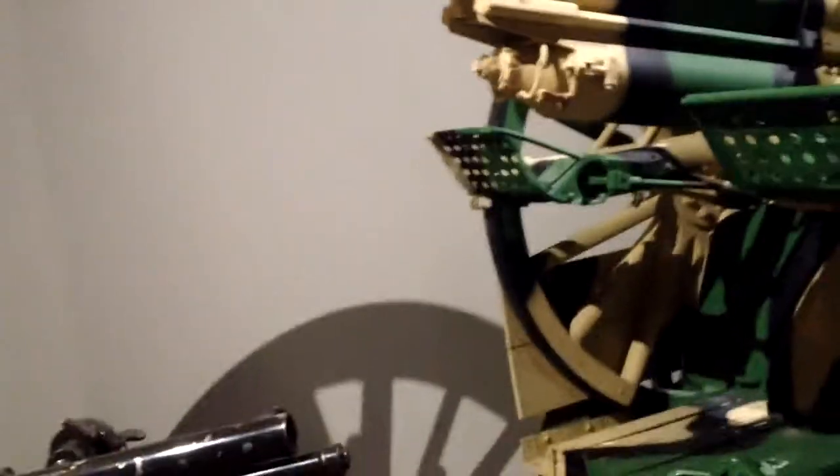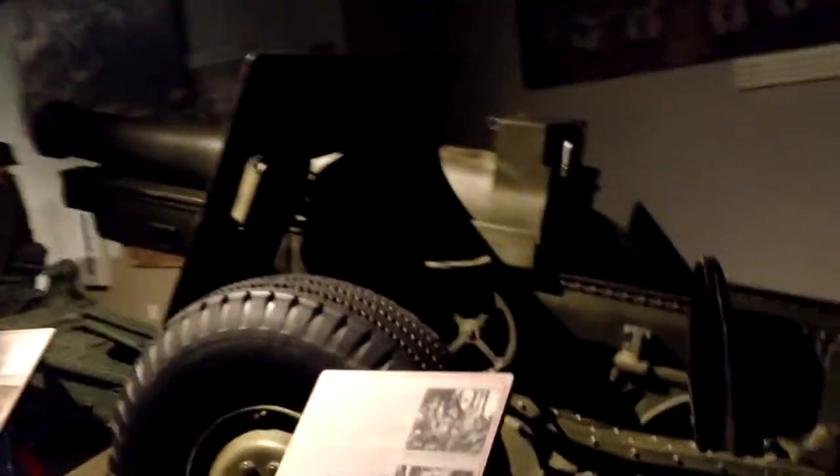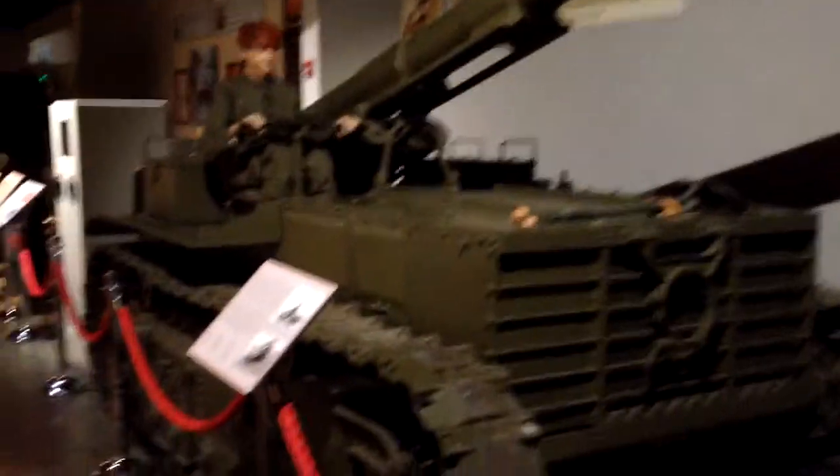And they got this big old mortar cannon — whatever this is. That is crazy. Got some more artillery guns here. That's a little baby artillery cannon. Got some more big old artillery cannons. Check that out. This one's like a tank artillery here. That's a tank artillery — check that out. Man, that's cool.